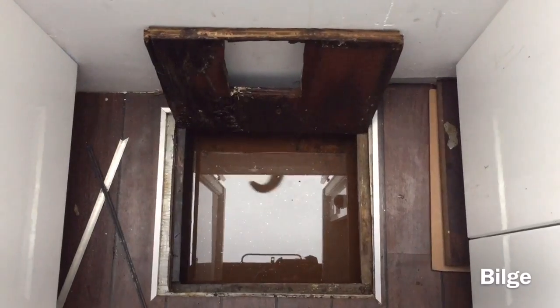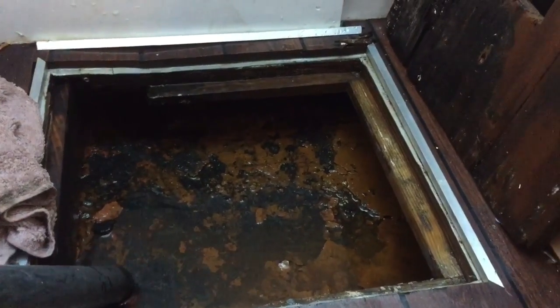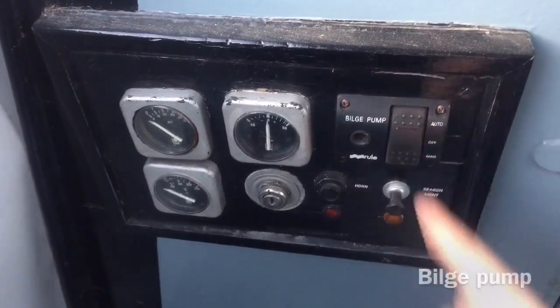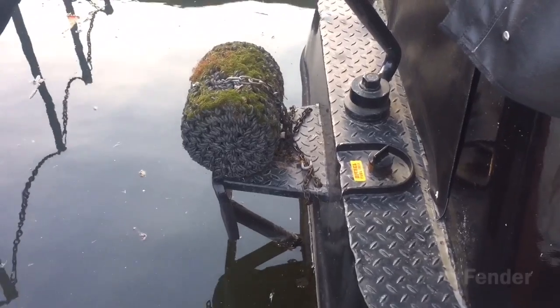The space under your floor — basically the inside of the hull — is known as the bilge, and this is mine when I had some water in there. Most boats have a bilge pump to get rid of any small amount of water which is inside the bilge.